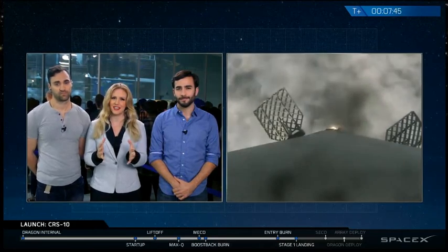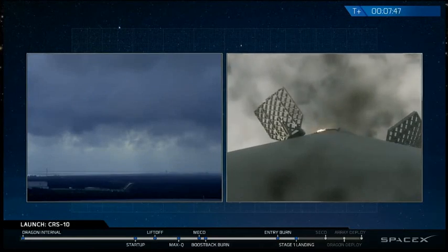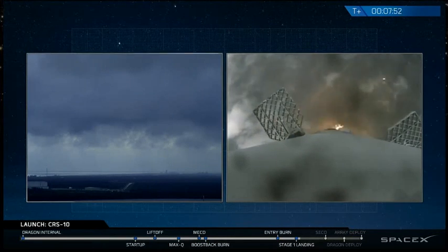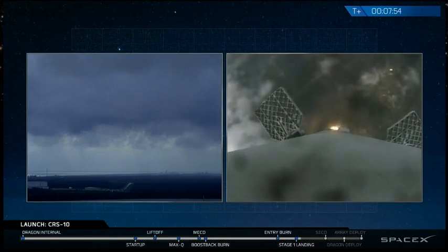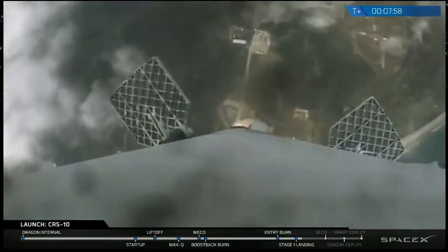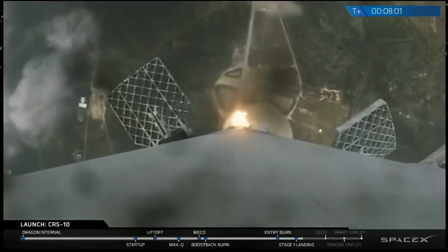It was cloudy on takeoff, so we are expecting some clouds as we reenter. We really hope to be able to bring some really good footage as it comes back down to landing zone 1, which is on ground — it's not one of our drone ships. And you can see it descending there with the landing zone in the background.